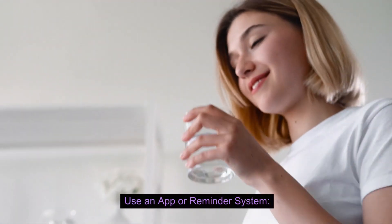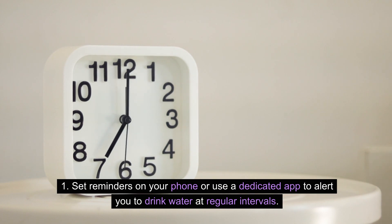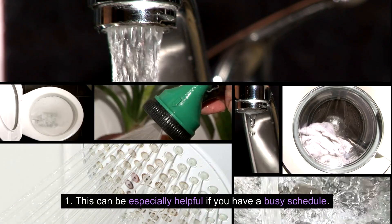Use an app or reminder system. Set reminders on your phone or use a dedicated app to alert you to drink water at regular intervals. This can be especially helpful if you have a busy schedule.